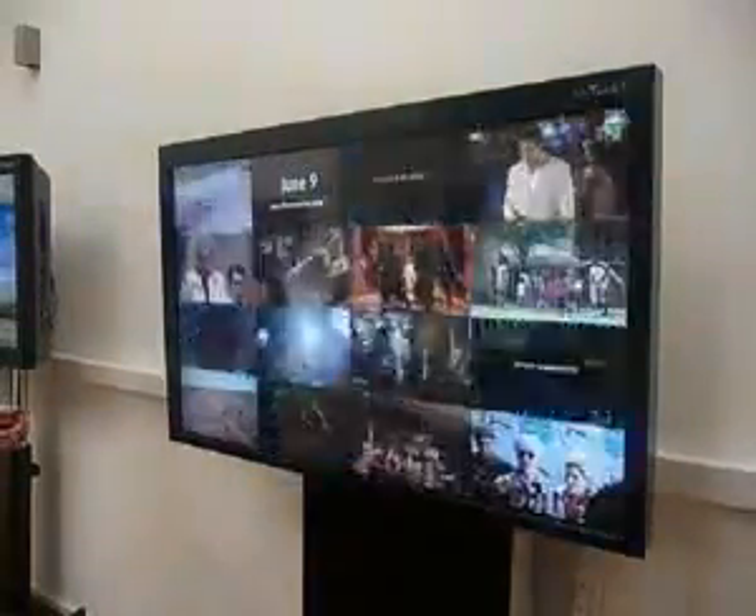It could be used to help select your video, and also to see what movies are coming up the following month. We think there's a potential to have a captive audience when you're in the foyer, waiting to go in to see a movie.